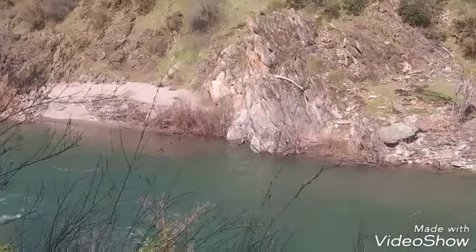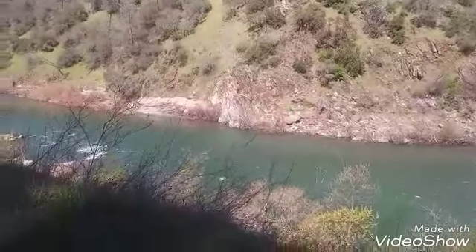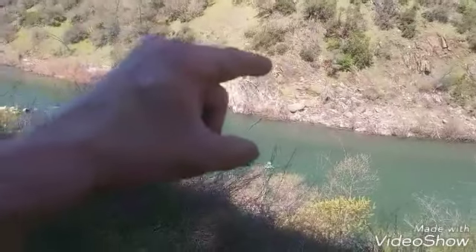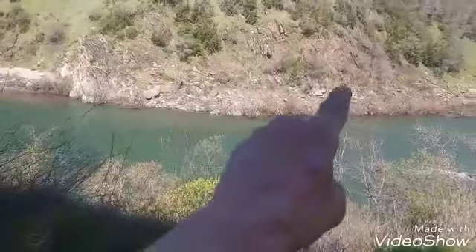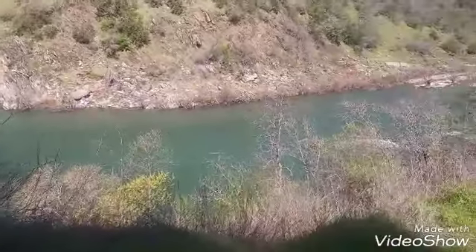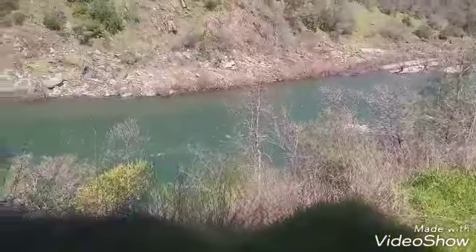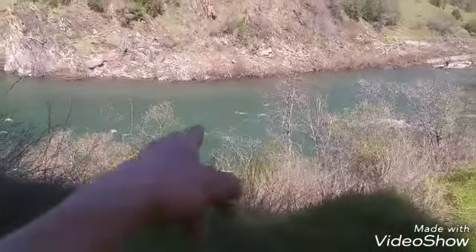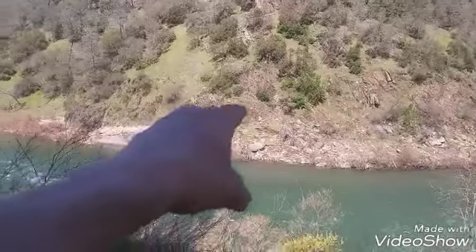To give you guys an idea of how high the water gets here — right there in that bedrock where you see that sand, the water was up here. You can kind of see the line right there. Now this is a big river, it's probably about 60 feet across. It's low and rushing pretty good right now, so imagine the water pressure coming through here.